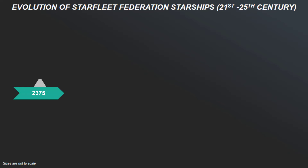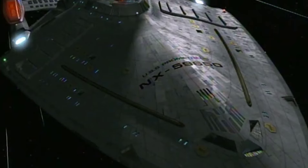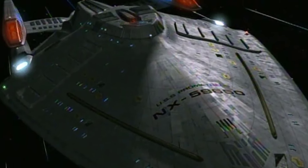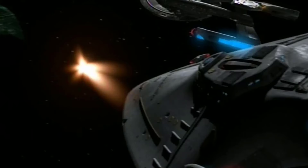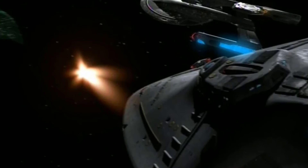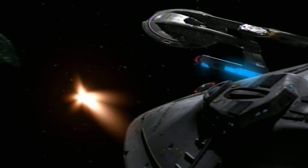Then, four years later, introduced in the year 2375, the Prometheus-class starships were designed for tactical missions, featuring a unique multi-vector assault mode that allowed the ship to separate into three distinct, fully operational sections for combat. With a sleek angular design and cutting-edge warp drive technology, the Prometheus-class was the most advanced warship in the fleet, designed to operate deep into hostile territory.